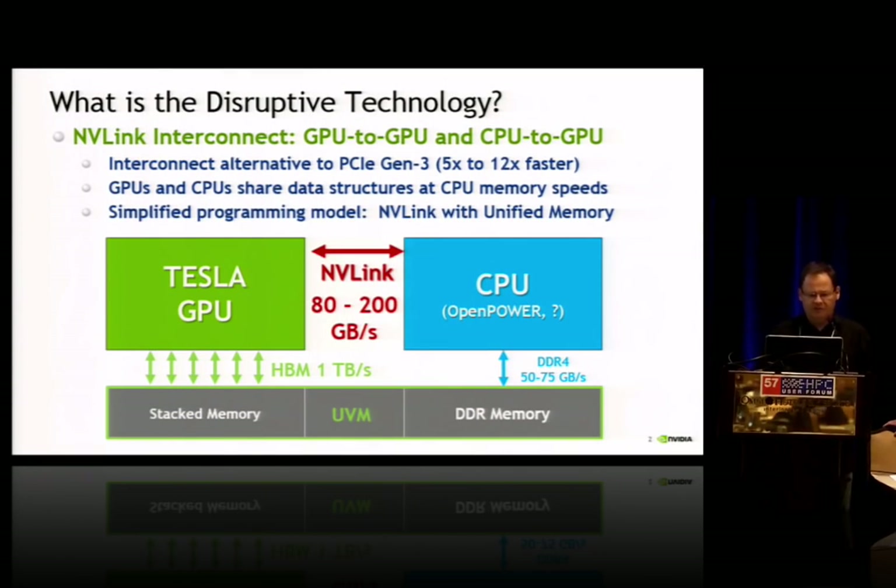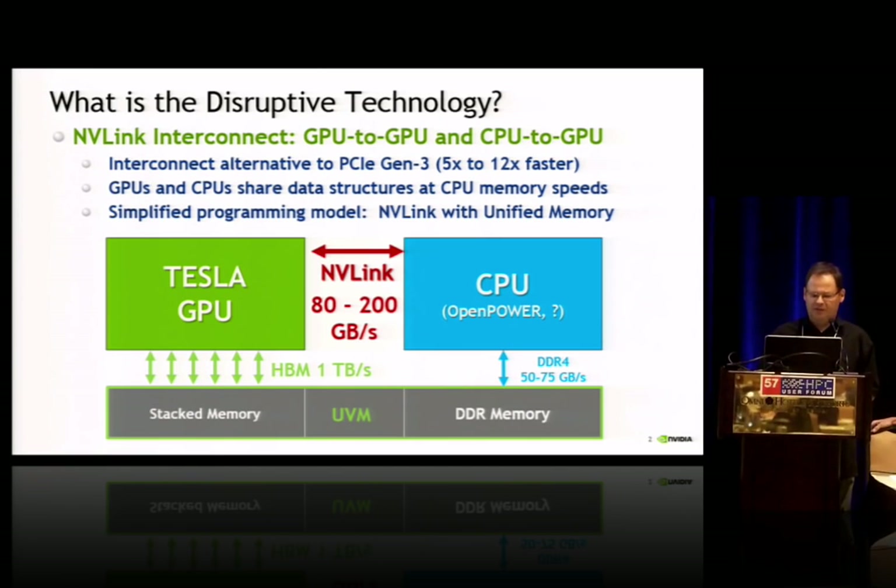Following the format, what is this disruptive technology? Despite the potential bottlenecks that PCIe presents from the CPU to GPU interconnect that we've had over the years, GPU technology has still been widely successful. We now have this interconnect which brings the potential of new application performance that hasn't been possible. This interconnect also provides alternatives to the current x86, the conventional processor used with GPUs, and should get us somewhere in the 5x to 12x faster performance once implemented. This would include both GPU to GPU and CPU to GPU, so the CPUs and GPUs would share data structures at CPU memory speeds — a very new approach — and offer a simplified programming model as we move to applying this interconnect with unified memory.